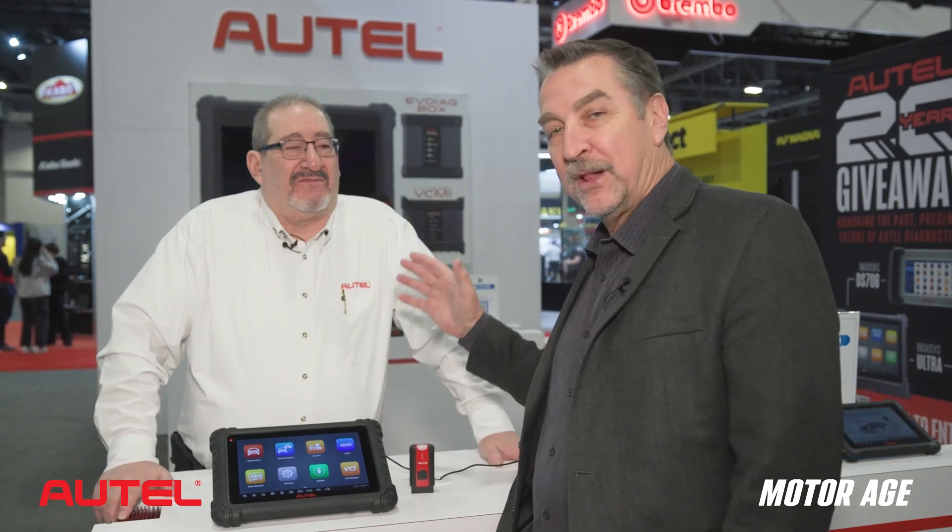Hi, this is Scott Brown, and we're at Apex 2024. We're in the Autel booth. I'm with MotorAge magazine, and I'm here with Mike Flink with Autel, and we're talking about the MS906 Max.